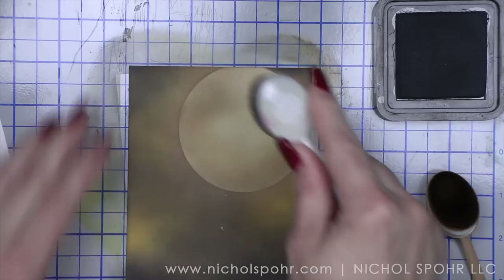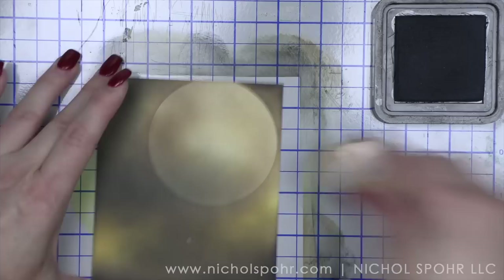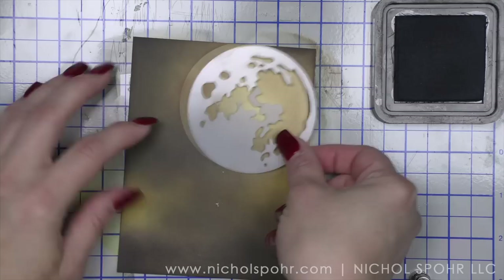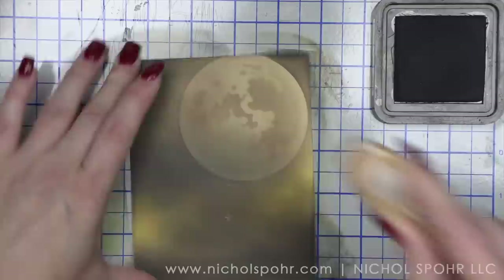I'm going back with black soot and I'm going to work this in even over the moon. Then I need to grab my moon detail mask and place that right there over the moon. I'm going to apply whatever's left on my brown blending brush — ground espresso — on the moon, and then remove the mask and dull that edge a little bit with my ink blending tool.